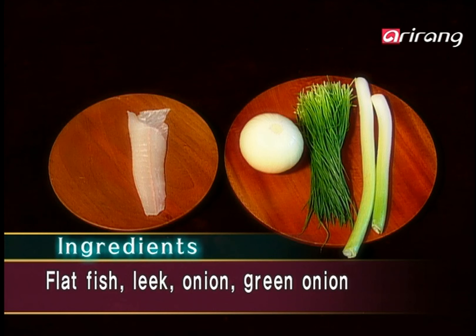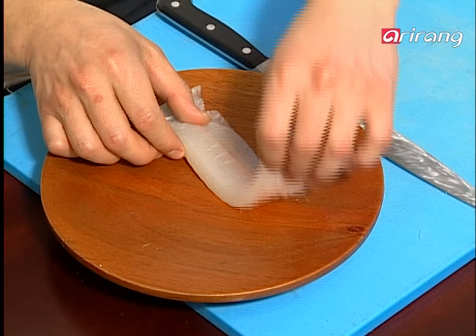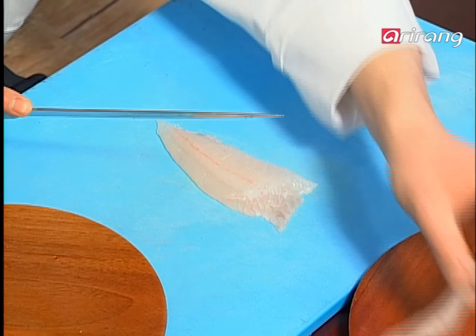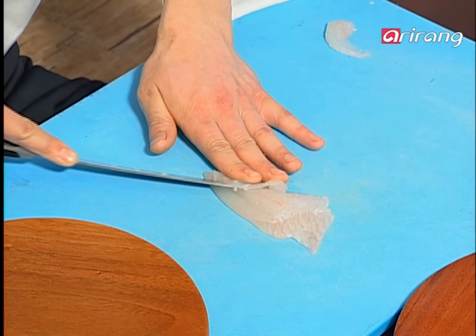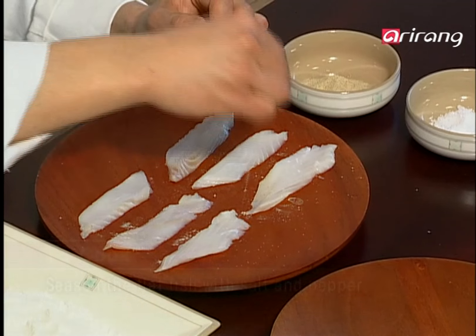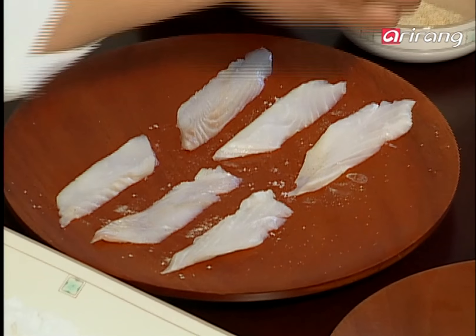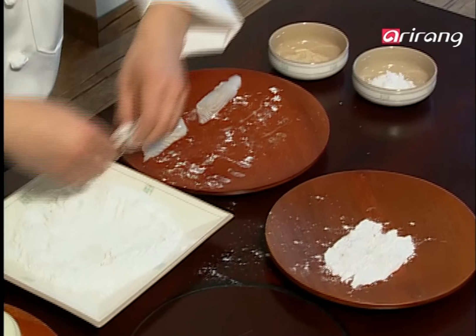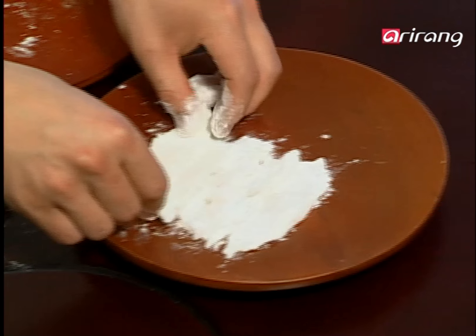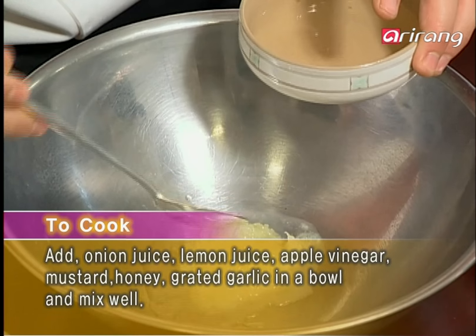Prepare the fish, onion, leek and green onion. Next, prepare the seasoning sauce: lemon juice, mustard and honey. Finely slice the flatfish. This winter delicacy is a popular sashimi item due to its freshness and firm meat. Salt the flatfish evenly and sprinkle pepper over the fish for basic seasoning. Then cover both sides of the fish with rice powder and shake off any loose powder so that it won't clump.